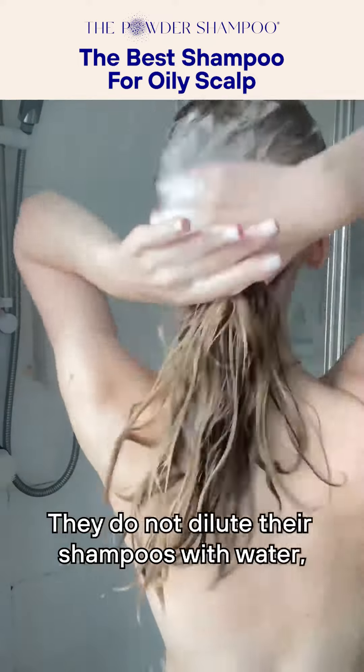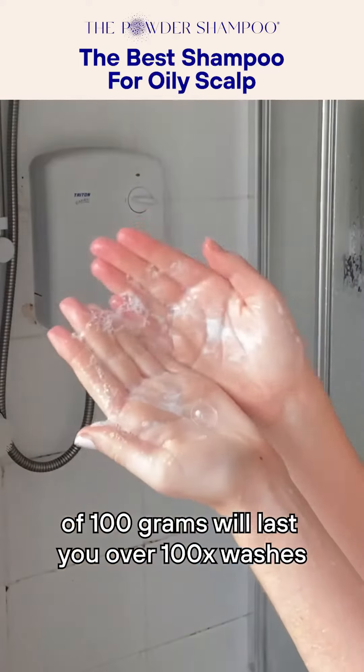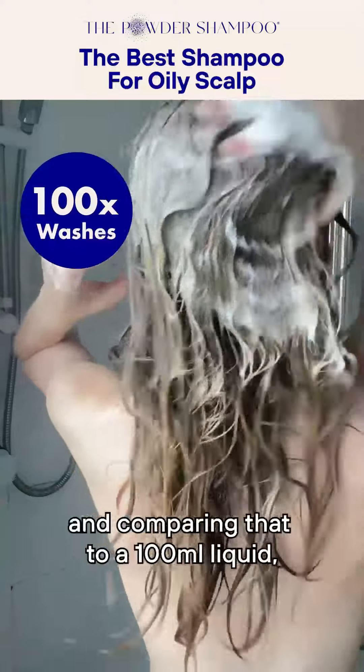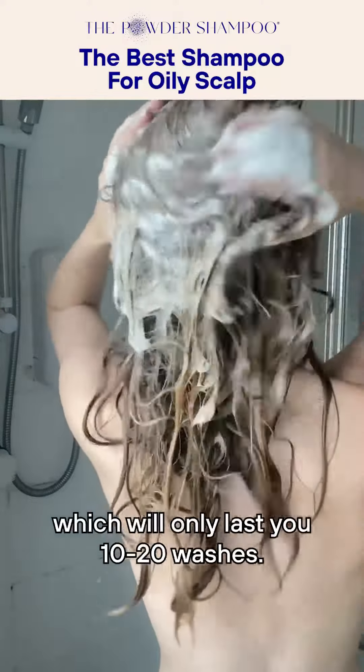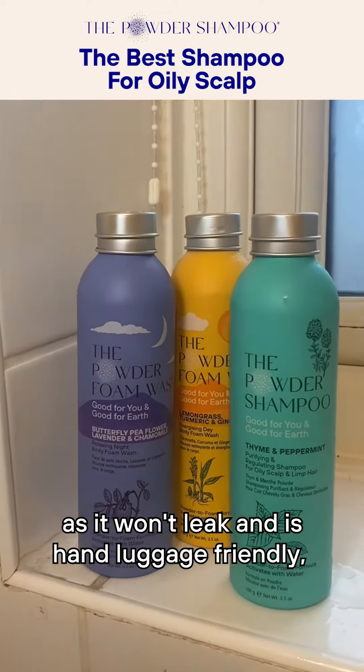They do not dilute their shampoos with water, which means every big bottle of 100 grams will last you over 100 washes. Comparing that to 100ml of liquid, which will only last you 10 to 20 washes, the water-free formula is also great for traveling as it won't leak and is hand-luggage friendly, meaning you don't need to check in your bag.